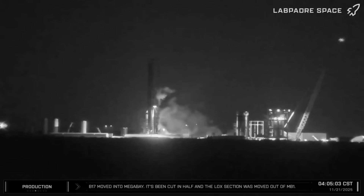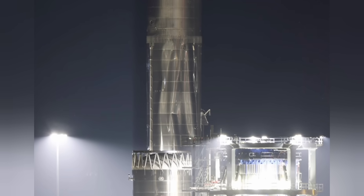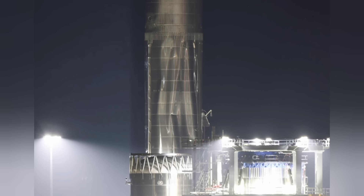SpaceX must conduct a mishap investigation analyzing sensor data, and the FAA will review it for launch licensing. Past ground anomalies have delayed flights by one to ten months, so we should expect a four-to-eight-week hold for clearance. According to recently leaked documentation SpaceX delivered to NASA, the anticipation was that Version 3 Starship would conduct a low Earth orbit propellant transfer — a refueling test — by the summer of 2026. An incident like this makes that a very difficult prospect at best.